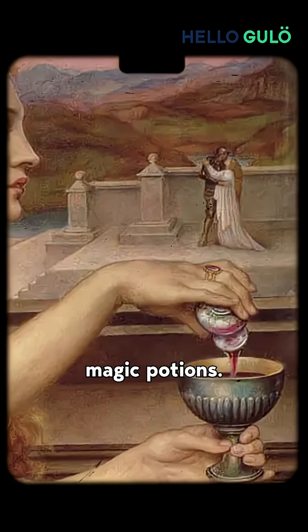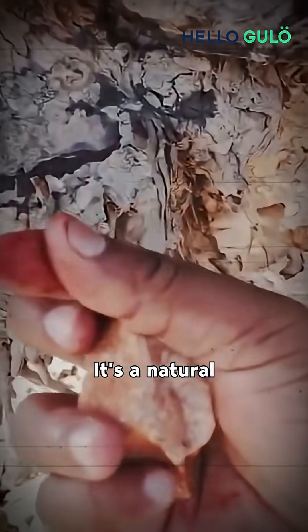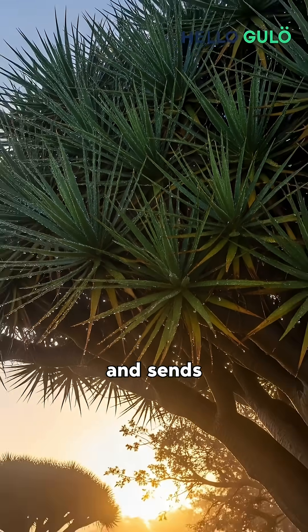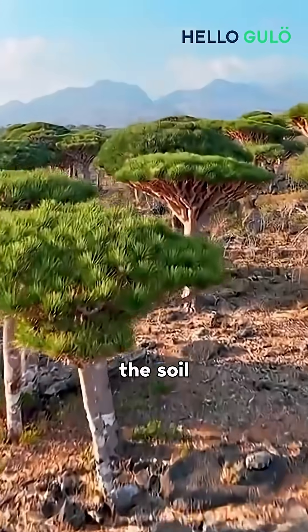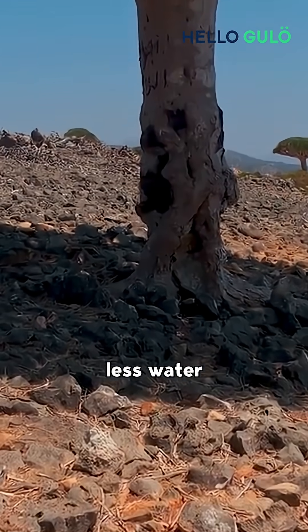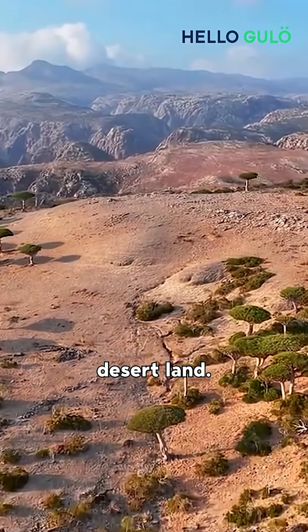The dragon's blood tree is more than just a tree — it's a natural master of water saving. Its umbrella shape captures morning moisture and sends the water down the trunk to its roots. It protects the soil from drying out, and its shadow slows evaporation, which means less water escapes into the air.